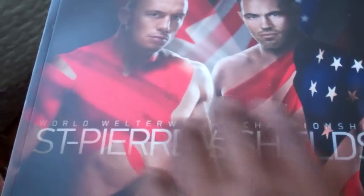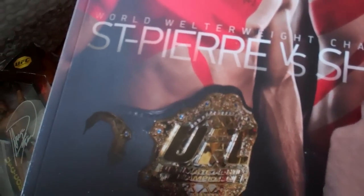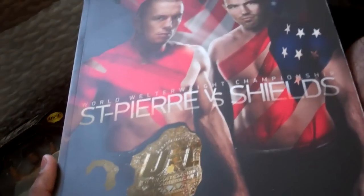And my UFC 129 program only has one autograph in it. It's in a weird spot, but right here — Jon Bones Jones himself autographed, knocking out Shogun Rua to win the UFC light heavyweight championship. The cover is really getting dirty, but yeah, that's the UFC 129 program — very nice.